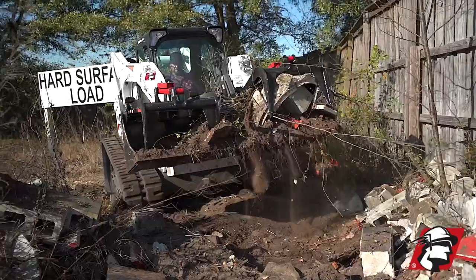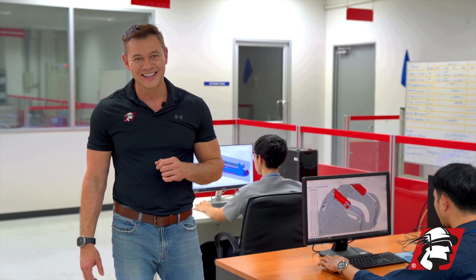So if you're looking to get an attachment for your machine, give McLaren a call. Go McLaren, go Xtreme.